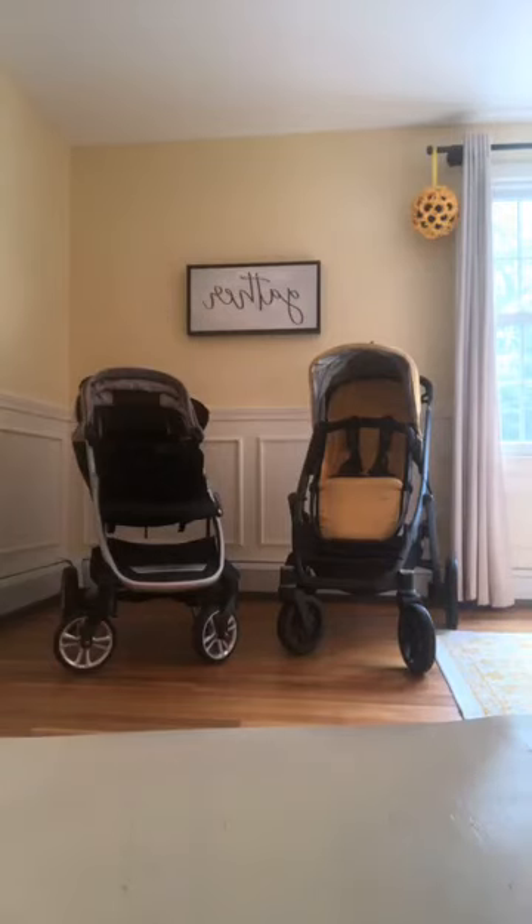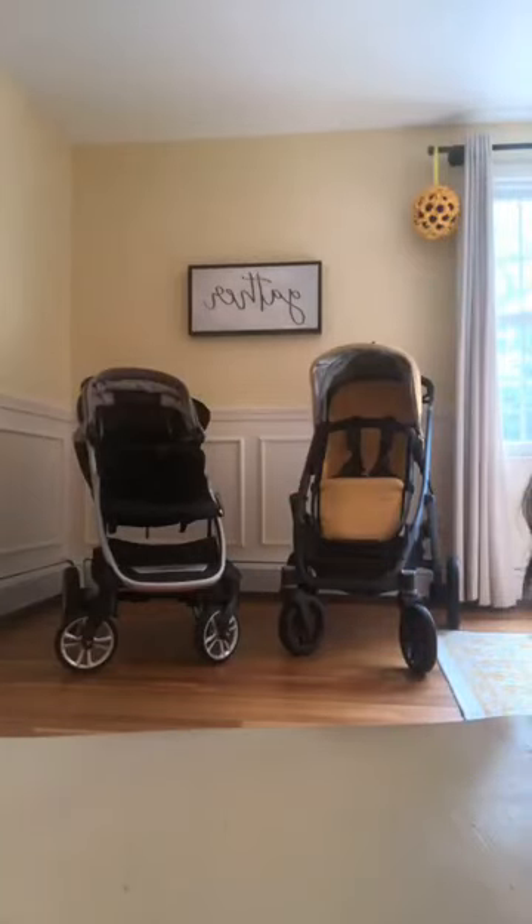My Vista is filthy, absolutely disgusting, so I brought it in my house to clean it. My son fell asleep in the car, so I brought my Nuna in and put him in there to sleep. I have a lot of strollers in my house currently, and I thought it would be really fun to do a quick comparison of the two because there are a lot of similarities when I just look at them.